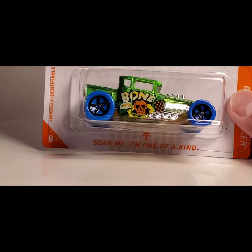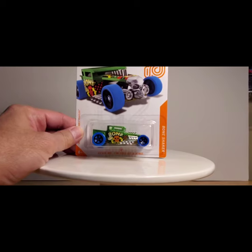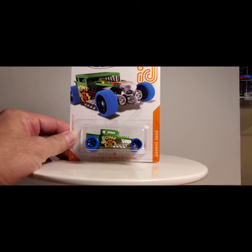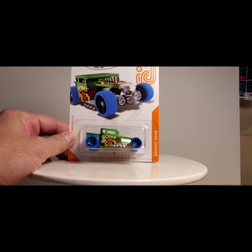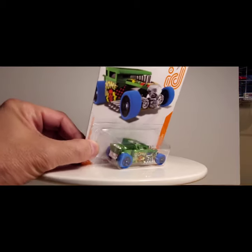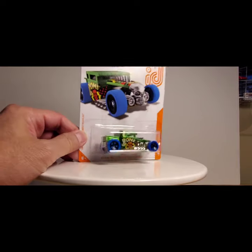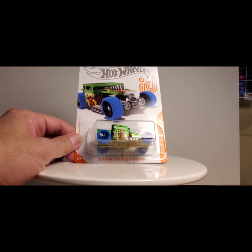Before we get into some new series — I've shared the last couple of videos that I've been finding some ID cars. I first found two Batmobile ID cars, and then I found two new ones. This one I found last week at Family Dollar. It was in a shipper and I think it's a little older one — maybe from the beginning or middle of the year. But I finally found one of these. It's the ID Bone Shaker.